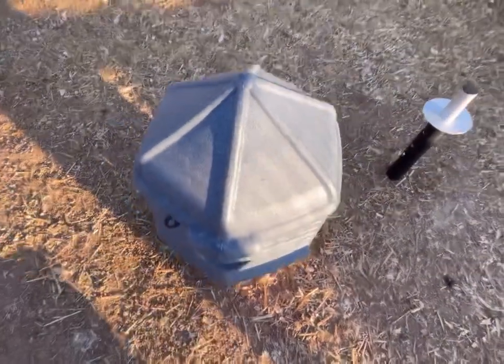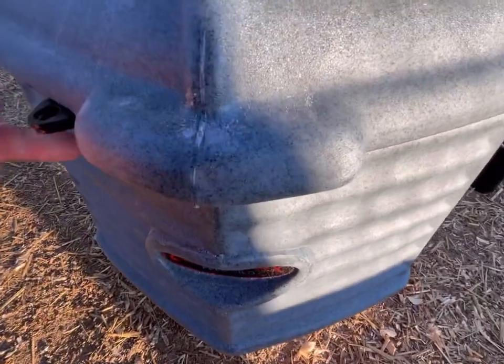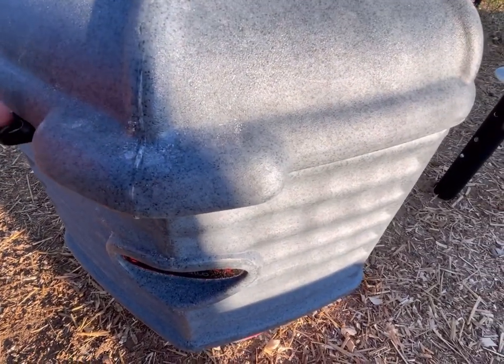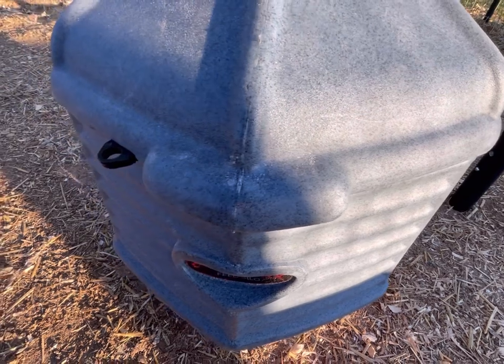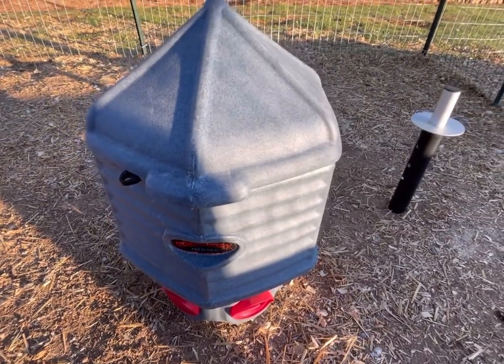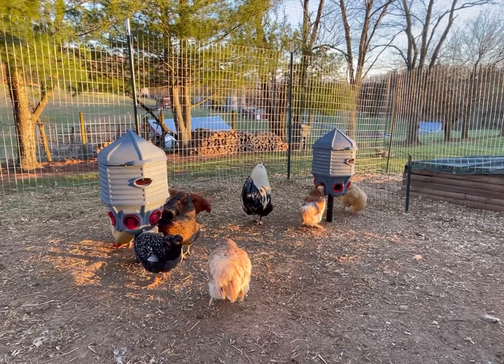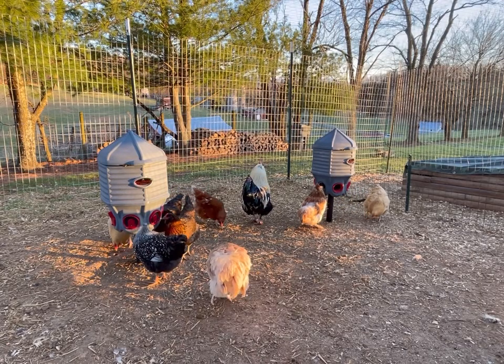If raccoons are a problem in your area, have no fear — they include a nice latching system so you can put a carabiner or a padlock to keep coons or anything from stealing your feed by opening the lid.